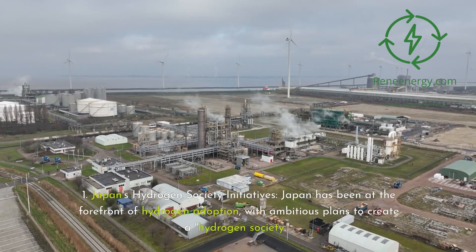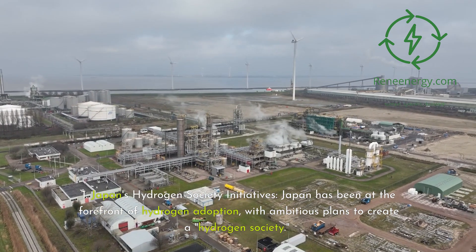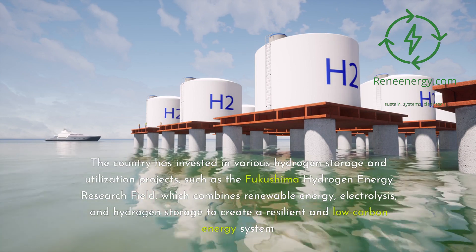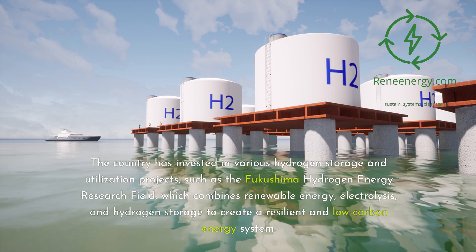Case study one: Japan's hydrogen society initiatives. Japan has been at the forefront of hydrogen adoption, with ambitious plans to create a hydrogen society. The country has invested in various hydrogen storage and utilization projects, such as the Fukushima Hydrogen Energy Research Field, which combines renewable energy, electrolysis, and hydrogen storage to create a resilient and low-carbon energy system.